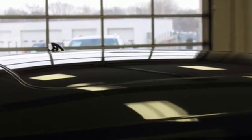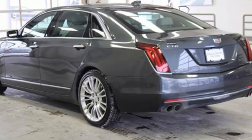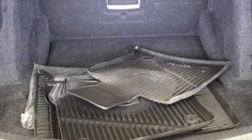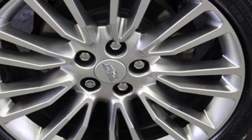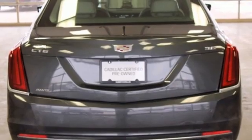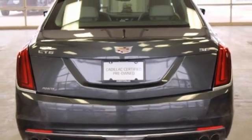Integrated navigation system with voice activation. Front heated leather bucket seats. OnStar 4G LTE Wi-Fi hotspot. Hands-free liftgate. Automatic transmission. Four-wheel drive. Bluetooth wireless audio streaming. Dual-zone climate control.